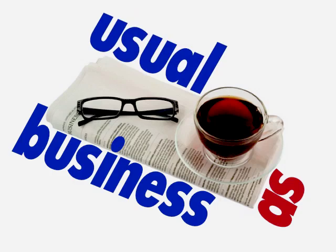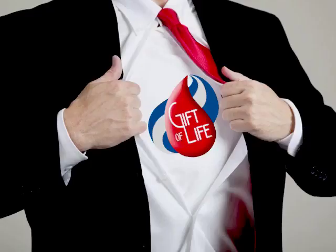So, you could save a life. Yesterday, it was business as usual, and today, you find out you could be someone's hero. How's that feel? A little overwhelming? Kind of exciting?